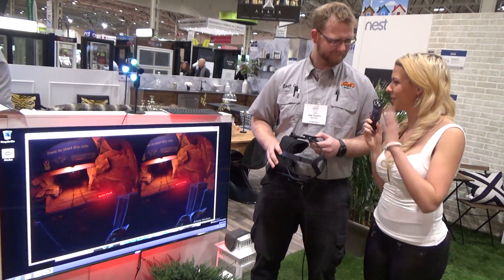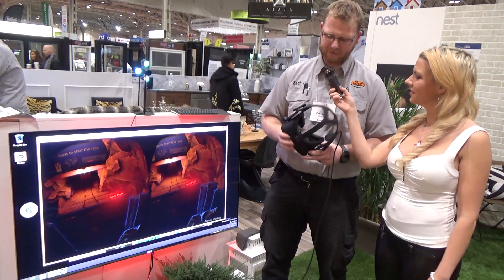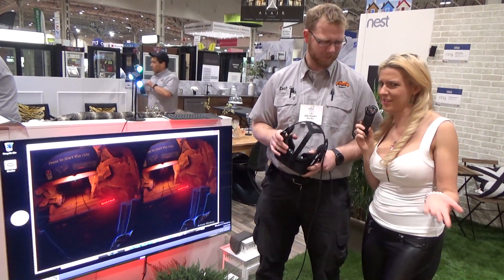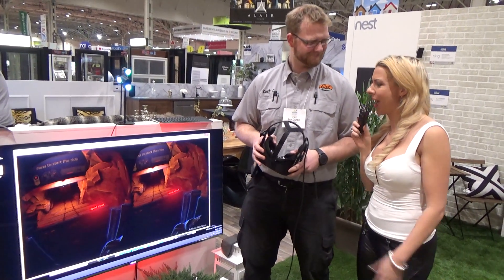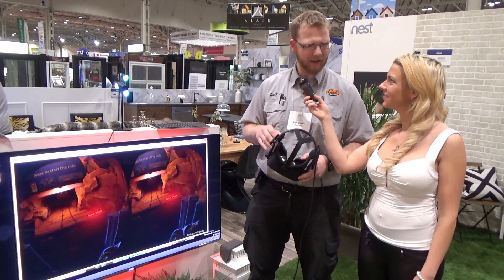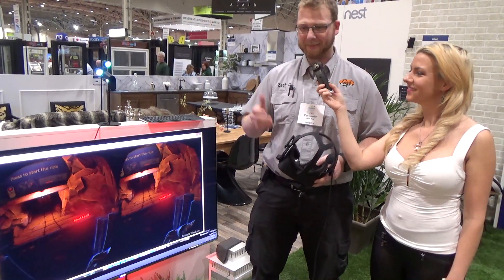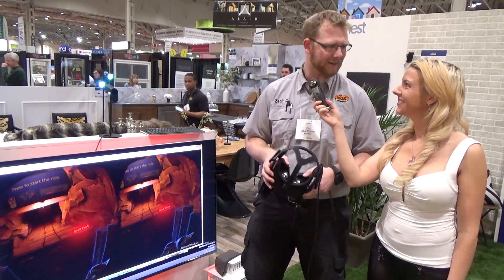This works in conjunction with your video games — the main use is mainly video games, which makes sense for all you gamers out there. How much would something like this retail for? Usually roughly in the $800 mark, just for the headset alone, and then you definitely need a powerful enough PC to run it. Our promo here is going for roughly about $679.